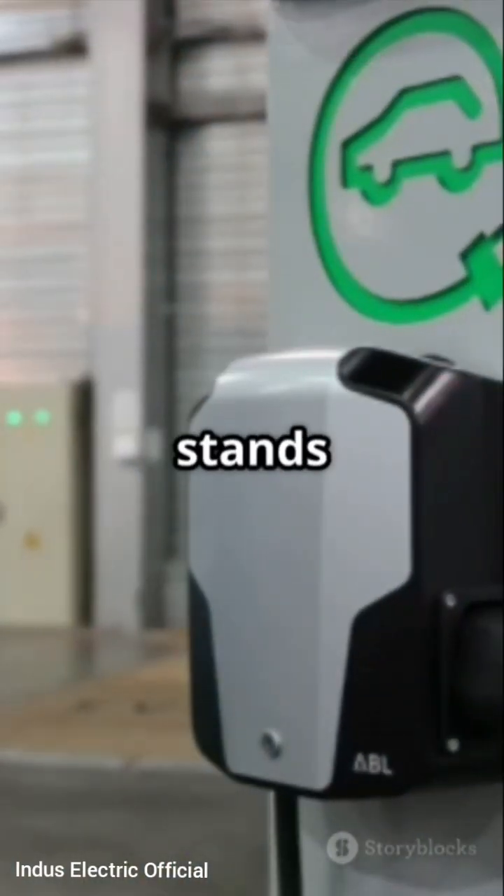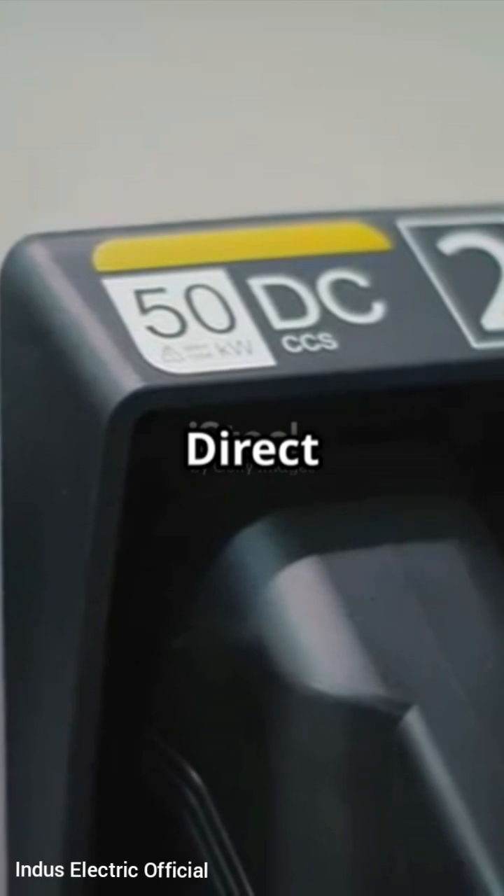There are two types of charging: AC, which stands for alternating current, and DC, which means direct current.